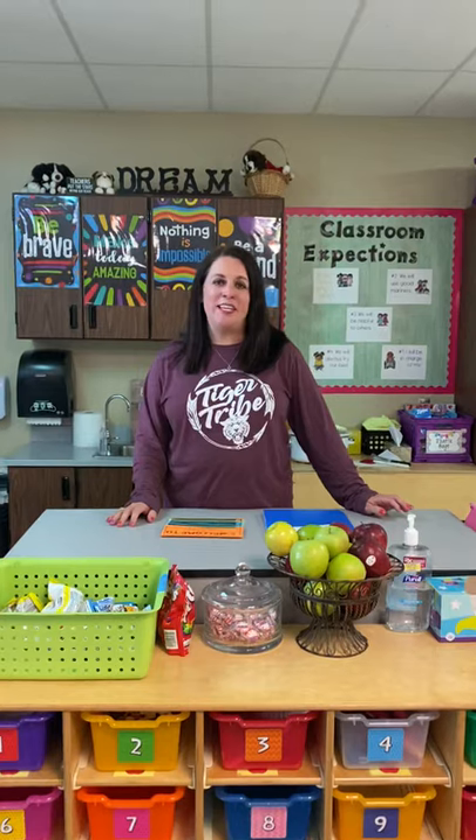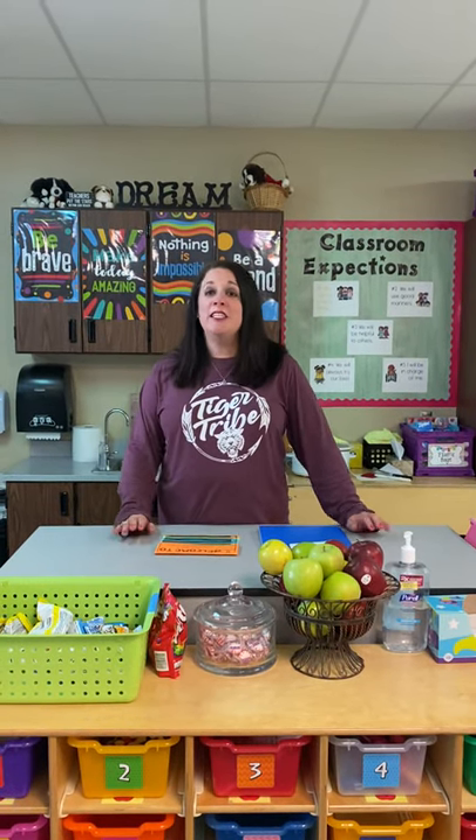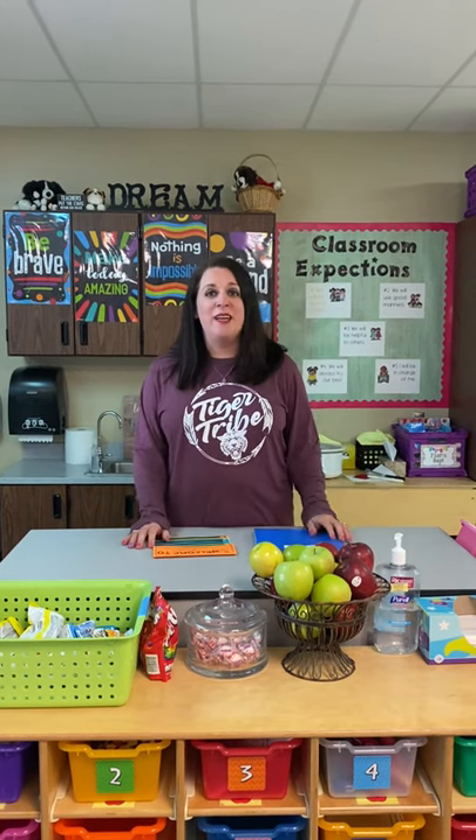Hello, Mrs. Dick. Hi, parents. Thank you so much for tuning in to watch our video about what we're doing in the classroom. Your kids have been doing an amazing job. I just want to talk about a couple of things for procedures and information, and hopefully if you have any questions, you'll let me know.